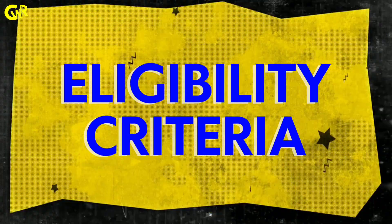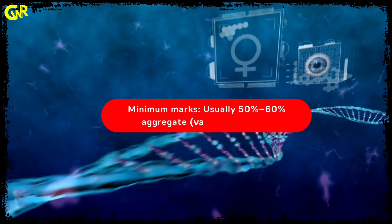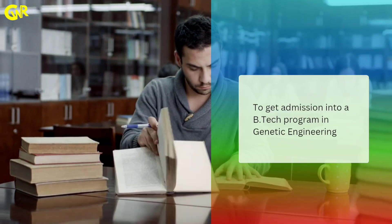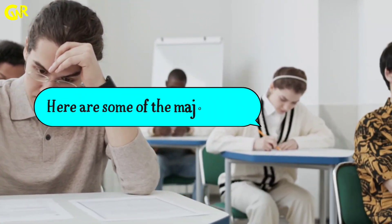Eligibility Criteria: Must have completed Class 12 with a minimum of 50% to 60% aggregate marks. To get admission into a B.Tech program in Genetic Engineering, you typically need to clear certain entrance exams. Here are some of the major ones.